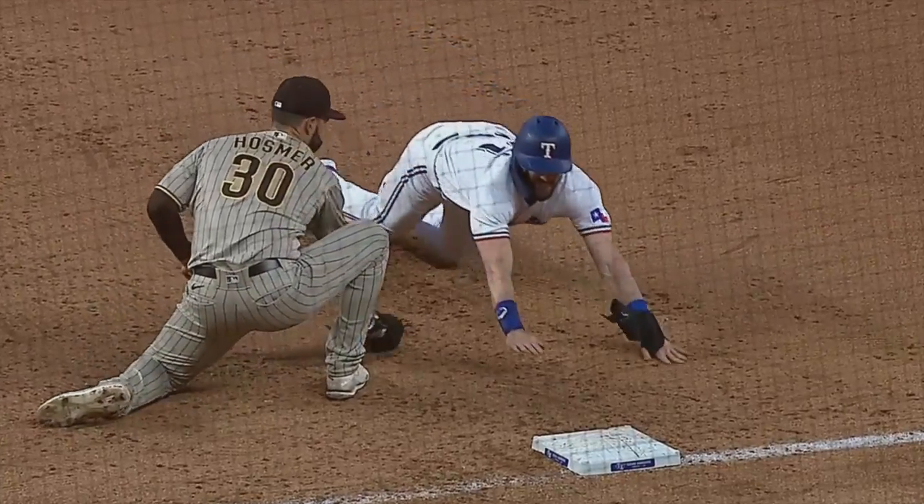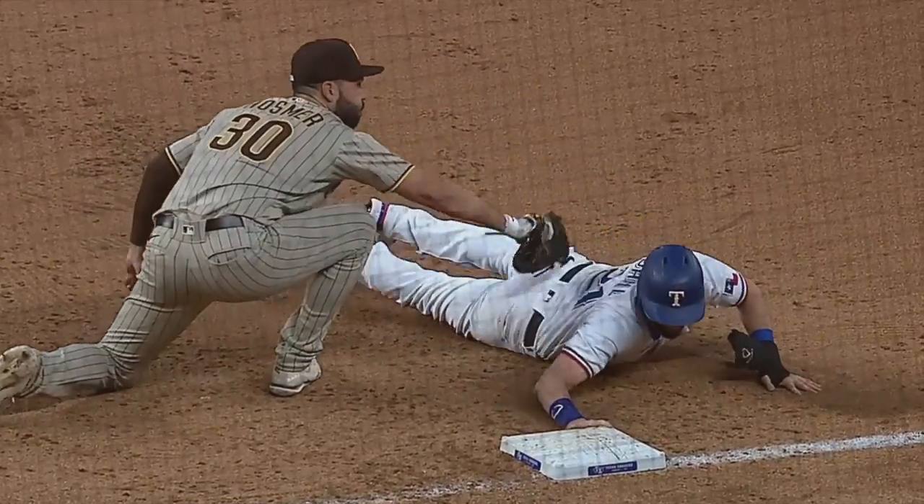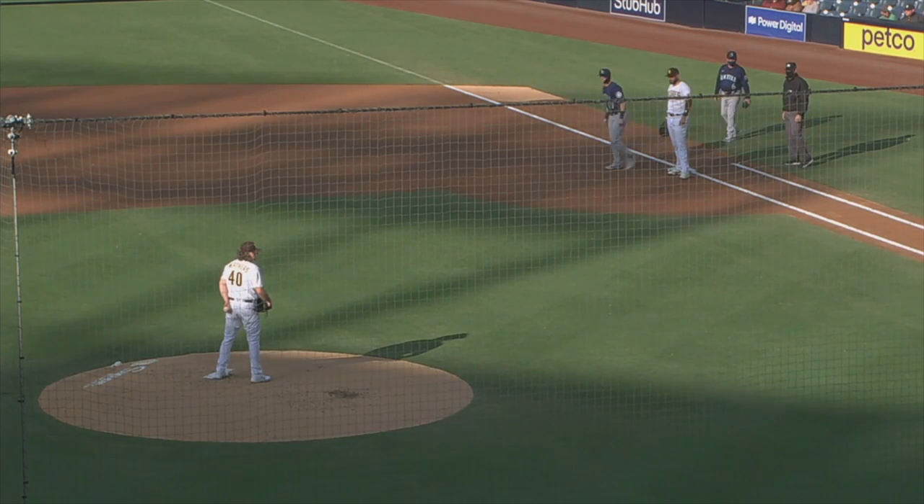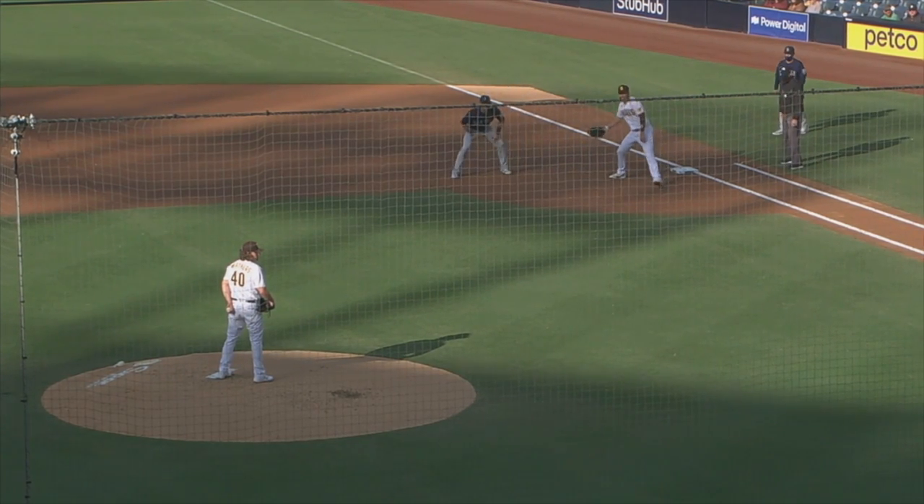Add the ball placement for an easy tag by Hosmer, and you've got yourself a pretty sweet pickoff move. Now the last clip I'll show you is the one that completes the pickoff arsenal, if you will, of Ryan Weathers.